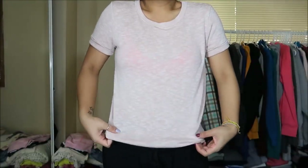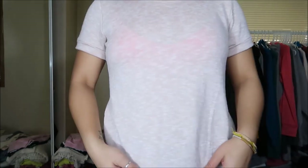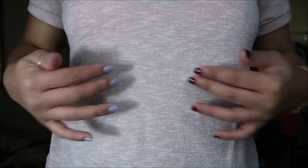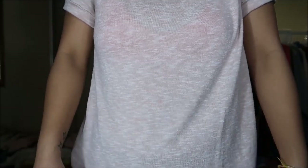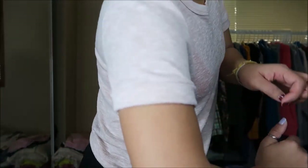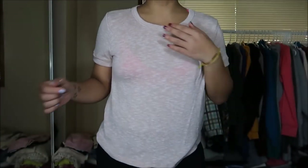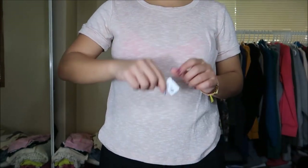This is a knit top by Forever 21 in a size medium. If you can see up close, the pattern has little mini stripes or little different color speckles — it's a beige top with white little speckles on it and the sleeves are actually cuffed. A little bit of a high neck there. This was originally $2.99, pink tag, so I got it for $1.50.